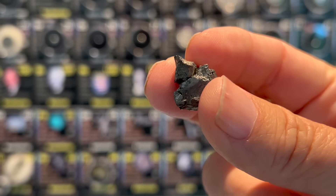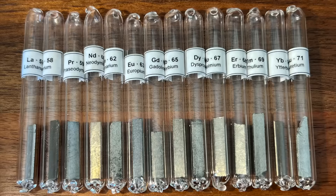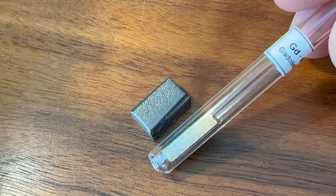Gadolinium, atomic number 64, is a very interesting element. It is a rare earth metal within the lanthanide series named after the Finnish scientist Johan Gadolin. It's a silvery gray metal that oxidizes rapidly to a black coating in air.